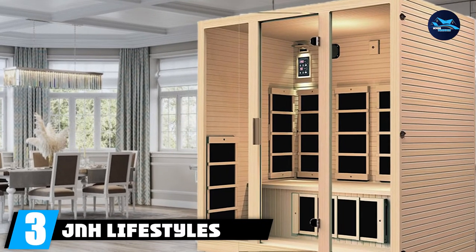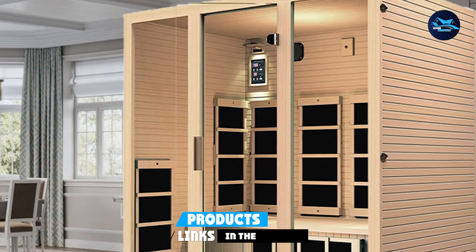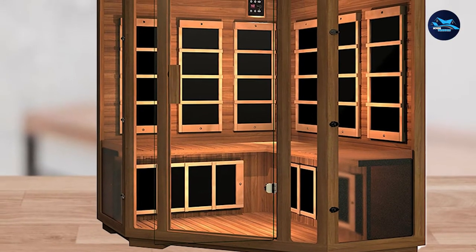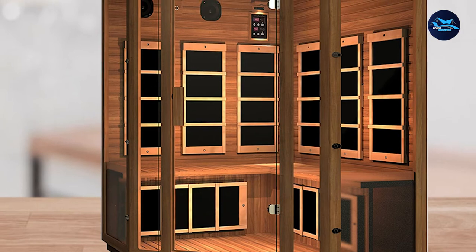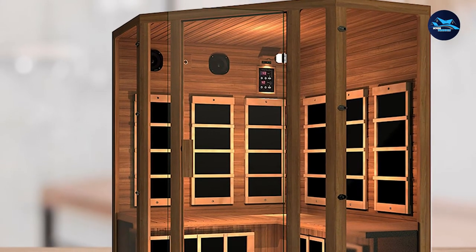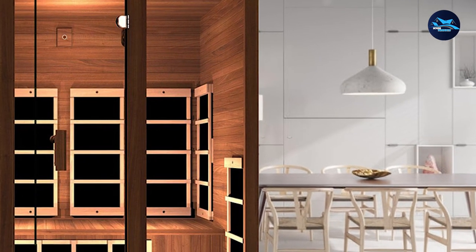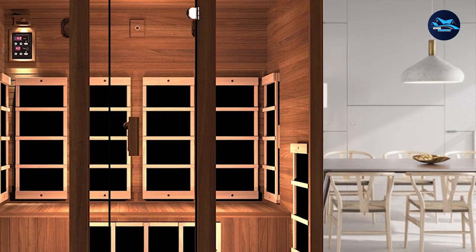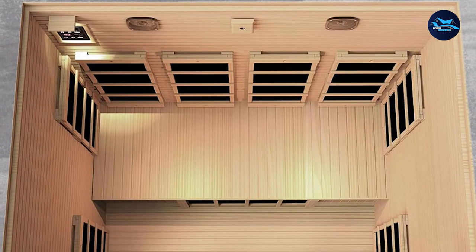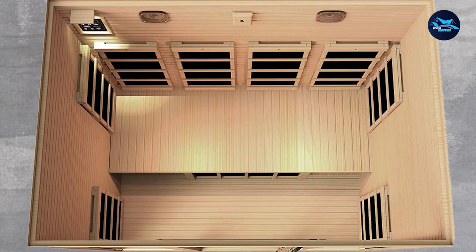The number three position is held by J&H Lifestyles 4-Person Infrared Sauna. If you are looking for a large infrared sauna to accommodate more people, this is one of the more spacious at-home saunas on the market. Built with a spacious bench, it will not make you feel constricted inside. It also has one of the best internal visibilities, thanks to the glass door and well-positioned LED bulbs. The double-layered walls are made specifically with Canadian hemlock timber to maintain high temperatures, save energy, and assure high insulation.